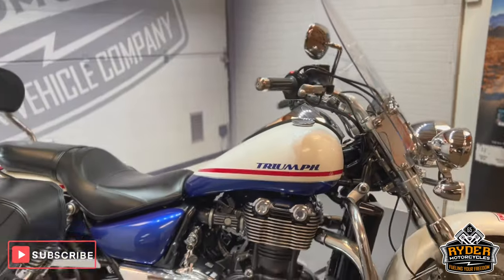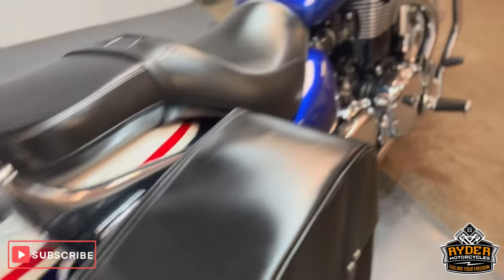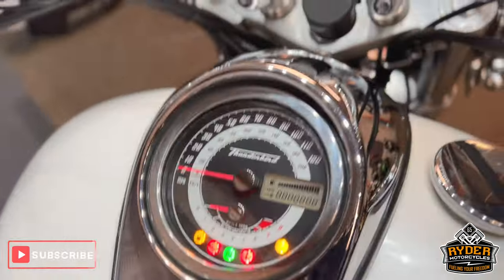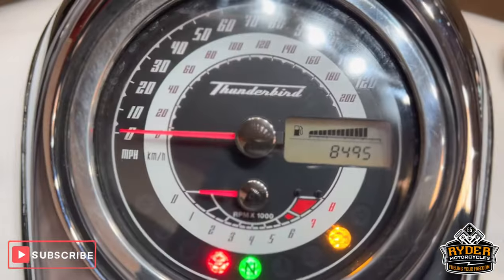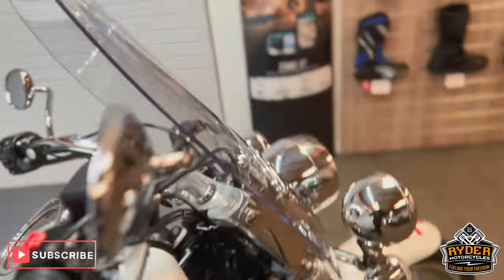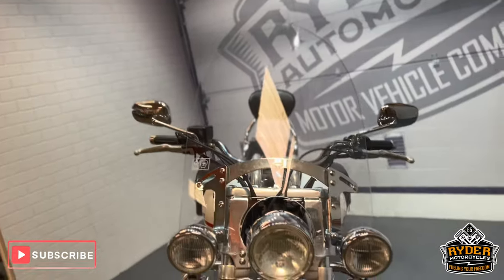Today we've got this really nice Triumph Thunderbird 1600. It's a 2011 and the mileage is nice and low — 8,495. This is the final walk-on video of the bike, just to show you any marks you'll come across or any extras that are on the bike.